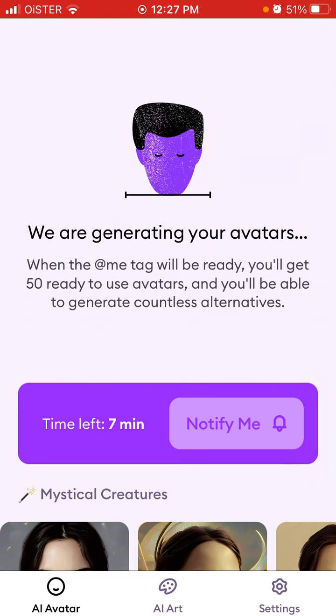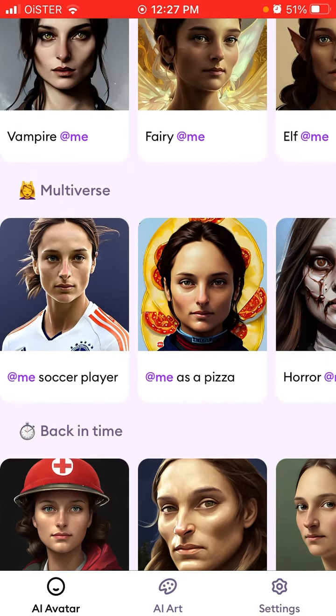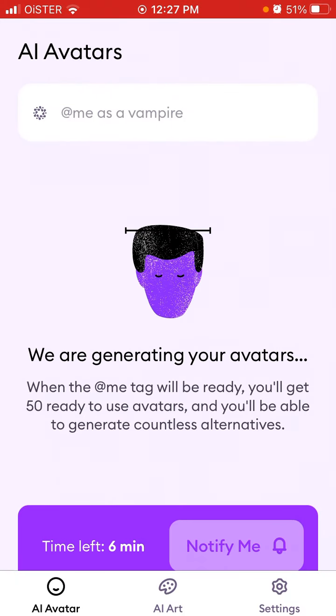Just so you know, it's not instant — you don't upload eight selfies and instantly have your AI model. You will need to wait, and even with a paid subscription you get faster processing but still need to wait. You can enable notifications to get notified after about six minutes when your avatars and AI model are ready.